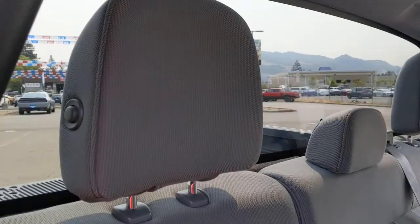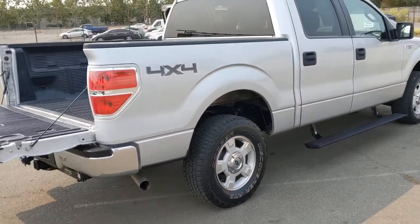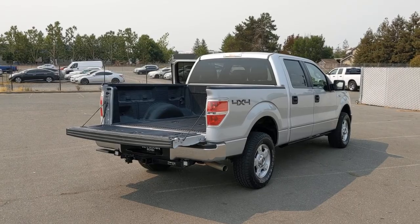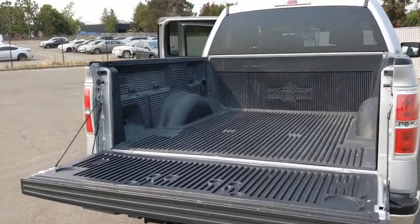These are just some of the great options this vehicle comes with: keyless entry, 4x4, 8-cylinder engine, iPod and MP3 input, fog lamps, Bluetooth, front tow hooks, aluminum wheels, electronic stability control, and a vehicle anti-theft system.